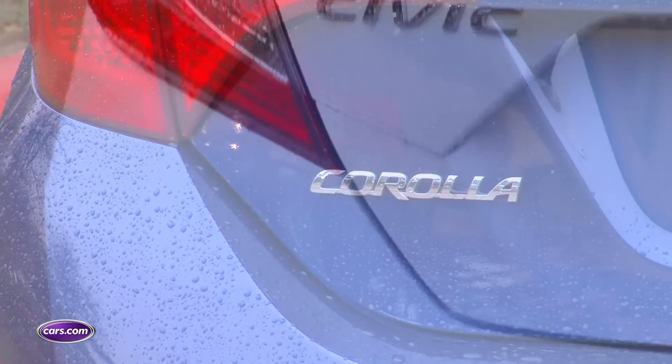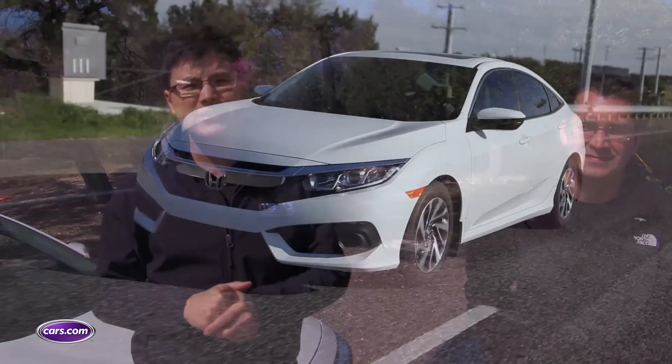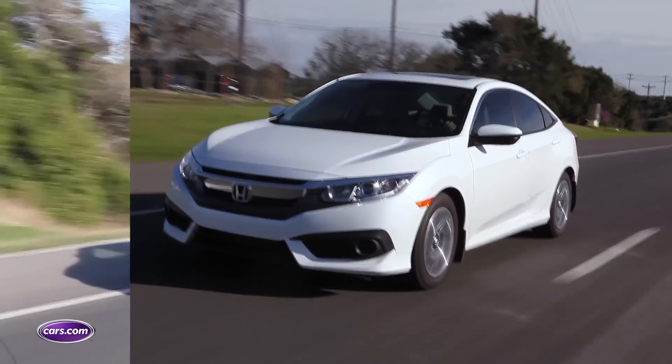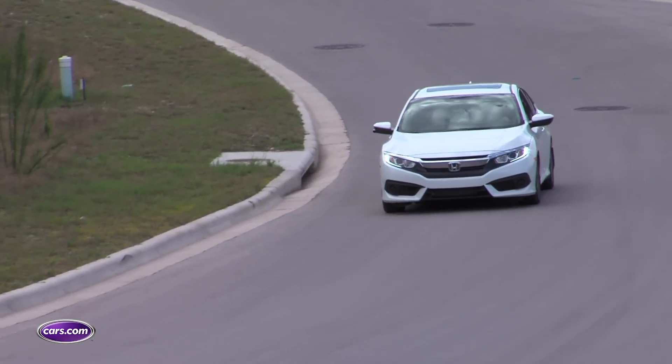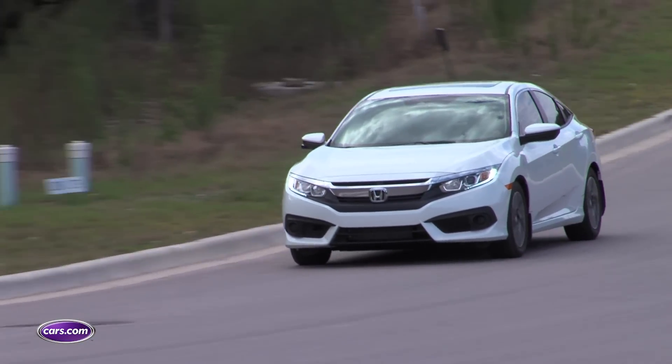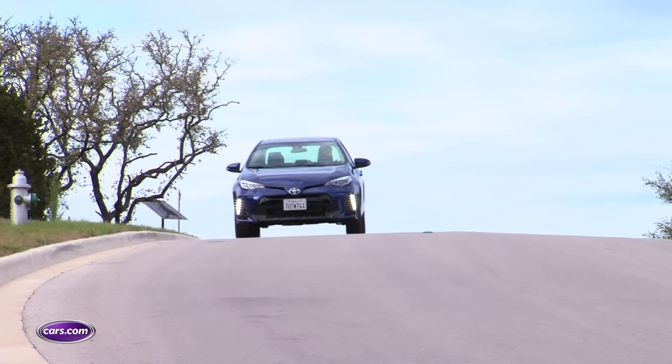Compact car shoppers have an age-old choice between two popular nameplates: the Toyota Corolla and the Honda Civic. We have the latest vintage of both cars here — a 2017 Honda Civic EX and a 2017 Toyota Corolla SE. Both of these cars are $23,000 with destination, so let's take a look at what you get in one and not in the other, and most importantly, which one you should buy.